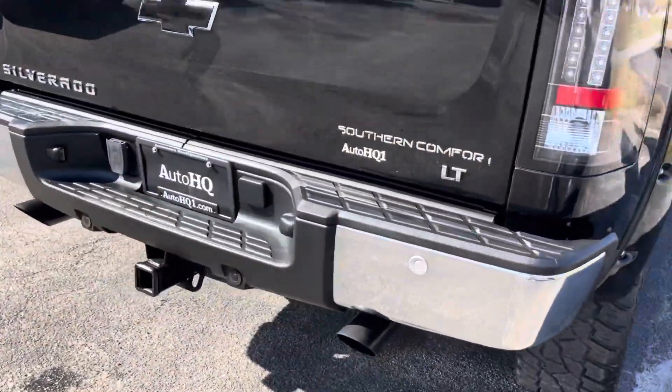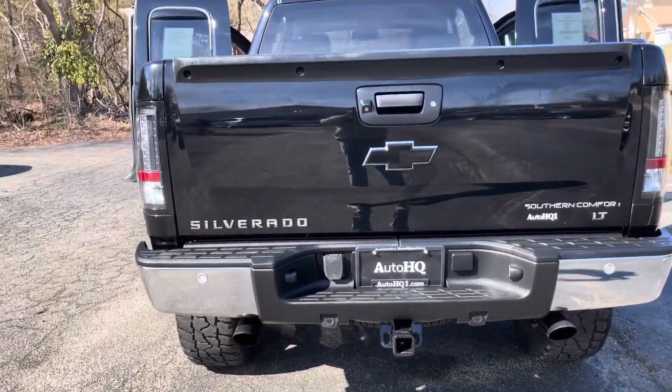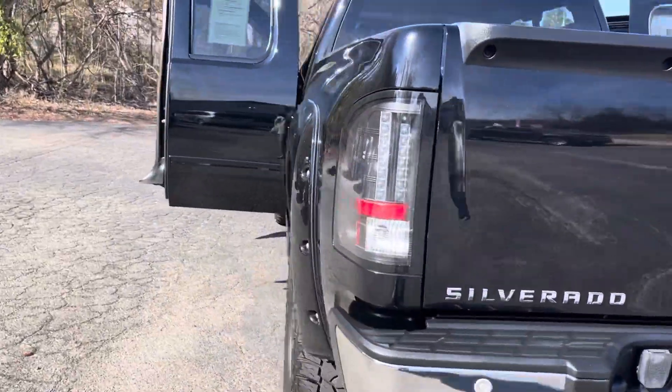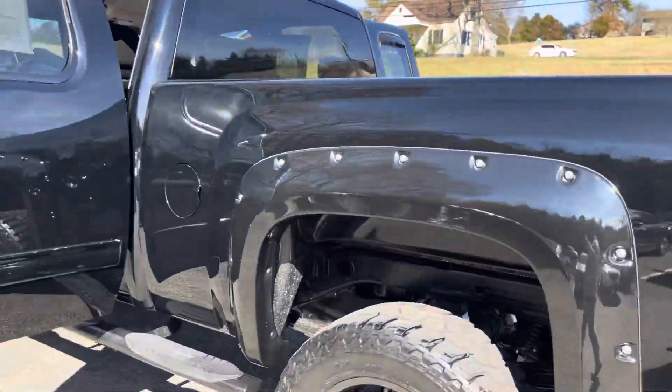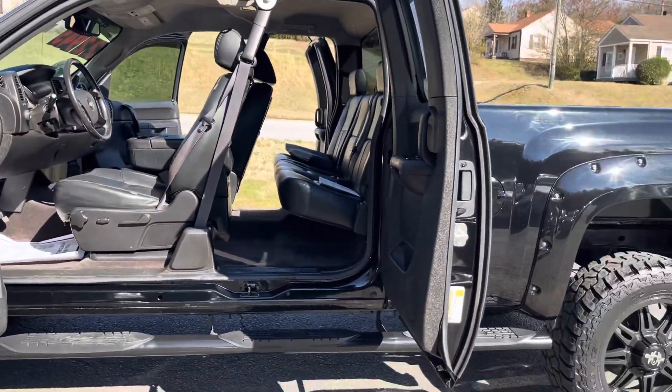Real throaty exhaust on this thing. I see the comfort package right there — it is the LT. Black on black on black. Ready to go. The black's hard to keep clean, everybody knows that, but nothing better than a clean black truck. Runs good, drives good, ready to go.